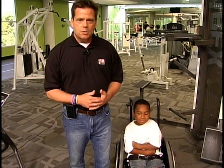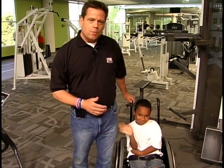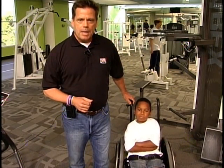On our next installment of Running for Jordan, we'll see Jordan fitted for a custom wheelchair that I'll push in the December marathon. In Tupelo, I'm Ali Martin, WCBI News.